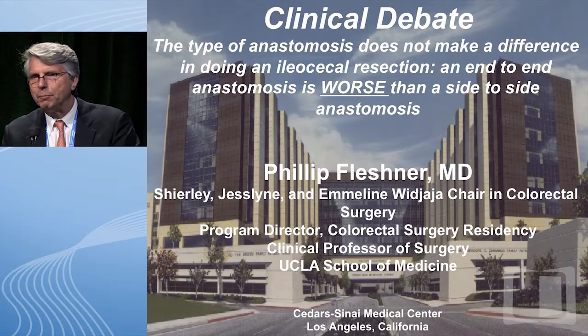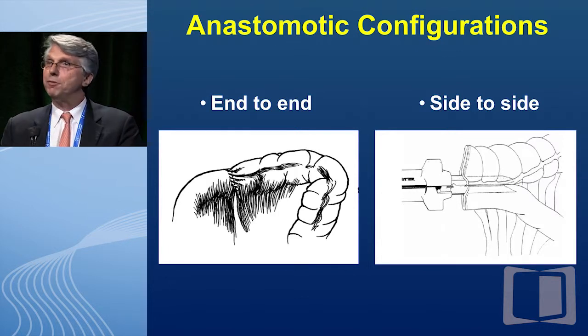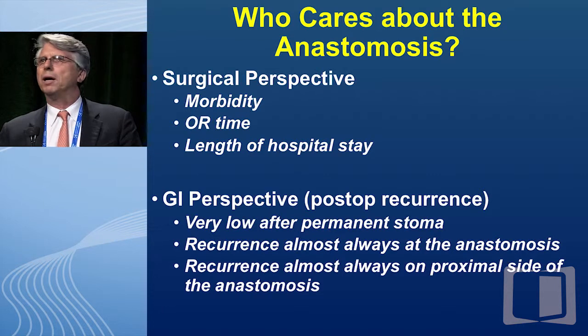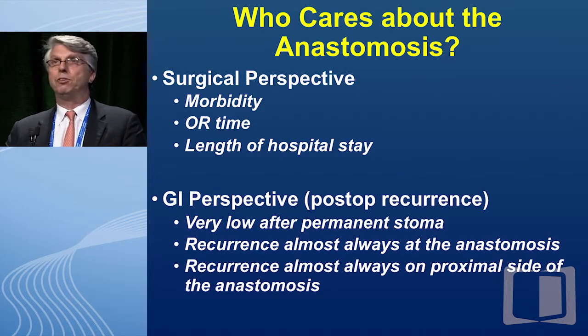So here's my debate — I'm going to say it's worse. You can see the end-to-end on the left side and the side-to-side anastomosis on the right. Who cares about this? We as surgeons care about it because it influences surgical morbidity, anastomotic leak rates, stenosis, things from your surgical clerkship — potentially OR time, length of hospital stay, pure surgical stuff.